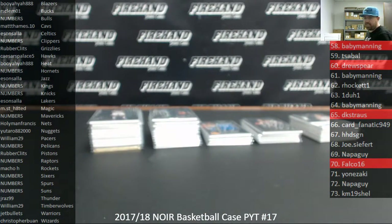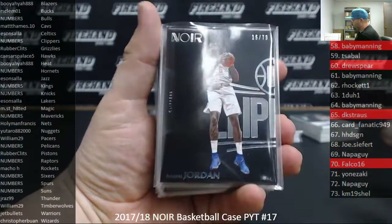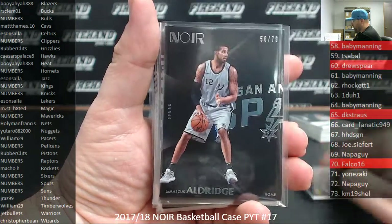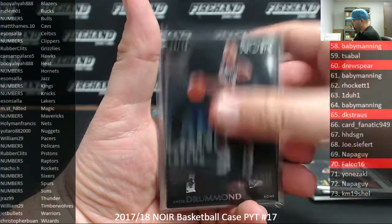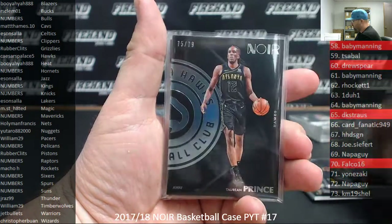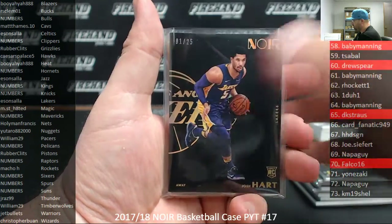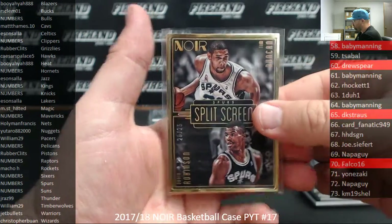Alright guys, here's our recap of 2017-18 Noir Basketball Pick Your Team Case 17. Thank you guys for watching and joining. Here's what we pulled, starting with base to 79: DeAndre Jordan, Tony Parker, LaMarcus Aldridge, John Collins, Jared Allen, Damian Lillard, Andre Drummond, Tareem Prince. Gold to 25: Carl Anthony Towns, Josh Hart. Metal to 25: Paul George. And a split screen Spurs Duncan and Robinson.